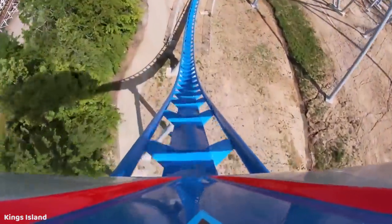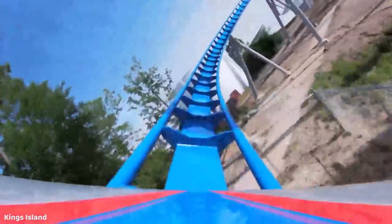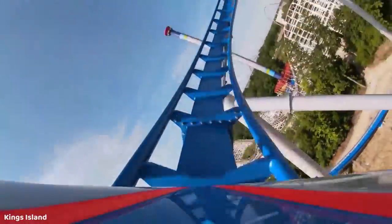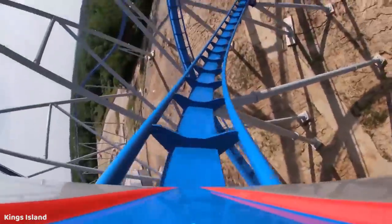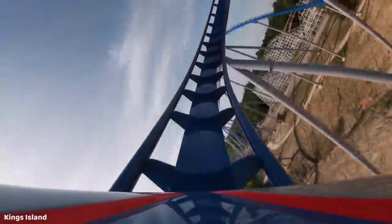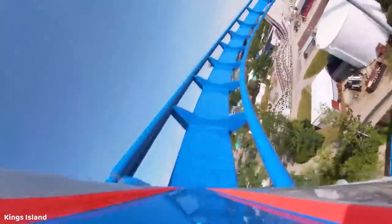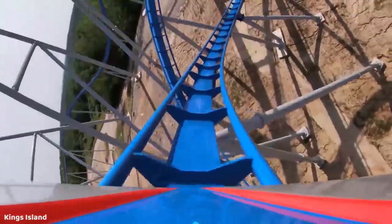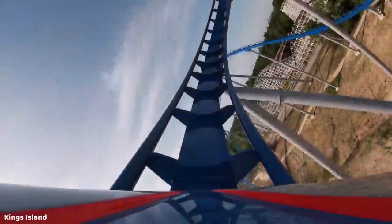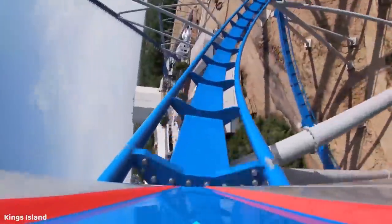Despite the trim, I got an incredible pop of sustained airtime that started out as floater and got stronger as you crested over the top of that parabolic hill. Following this, you begin twisting upwards and to the right with the 125-foot tall helix. Many people are comparing this helix to the ampersand on Shambhala, but to me it doesn't seem quite like it. In any case, this helix provides a decent amount of positives as you are ascending, and as you are twisting out of it you will get an awesome head chopper as you fly under the first drop.